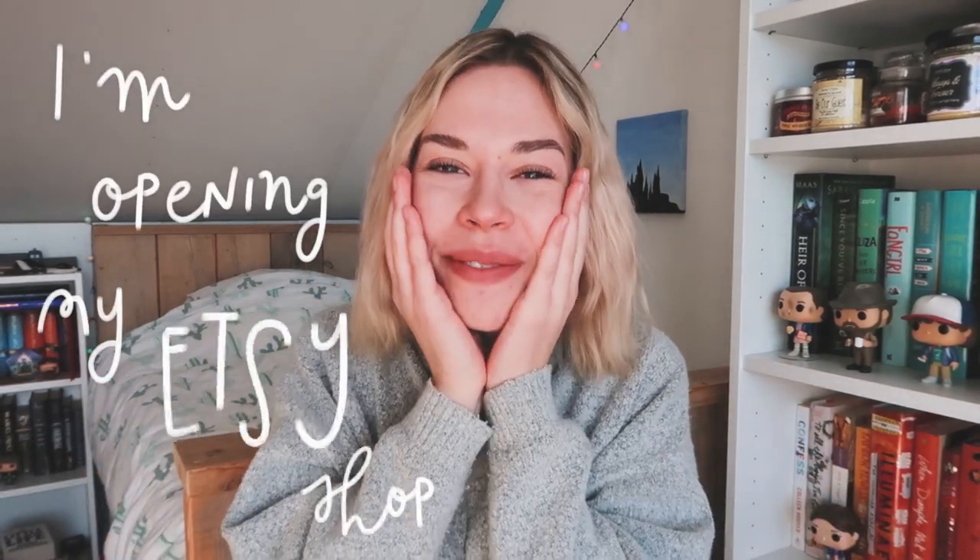Hi guys, my name is Sabine and welcome to another video. Today I have some really exciting news, at least it is for me, and that is that I'm finally opening up my Etsy shop.